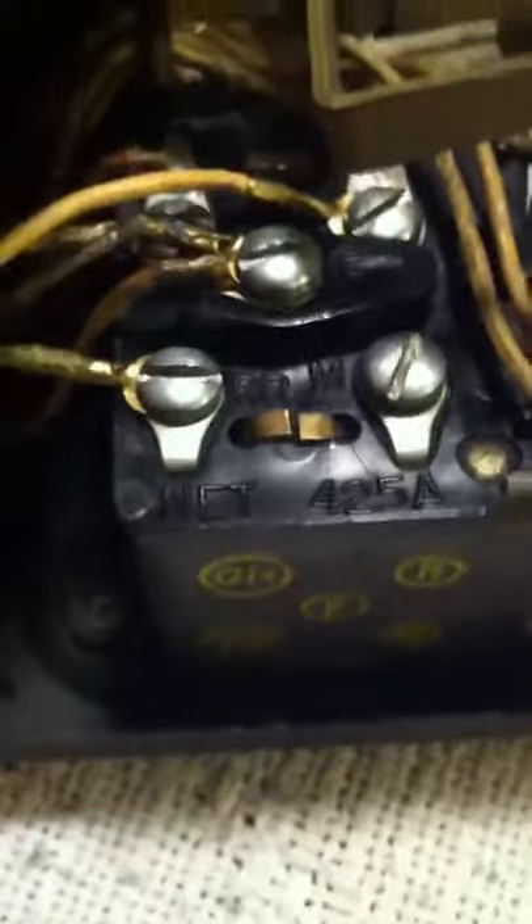It has the 425A network with a date of April 1950, and the network model number right here is 425A. These are completely different than the 425Bs, and I have one for comparison that I'll show you in a moment.